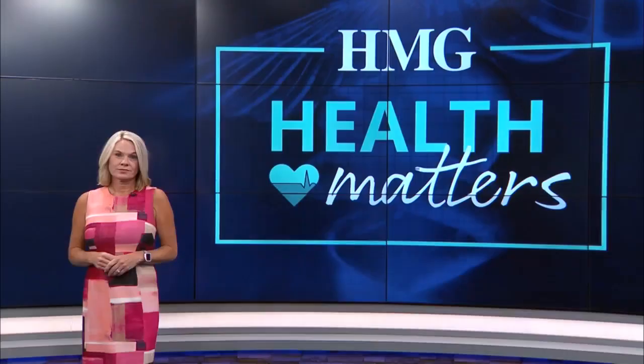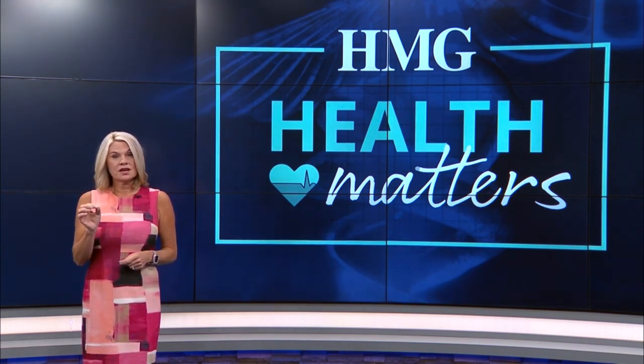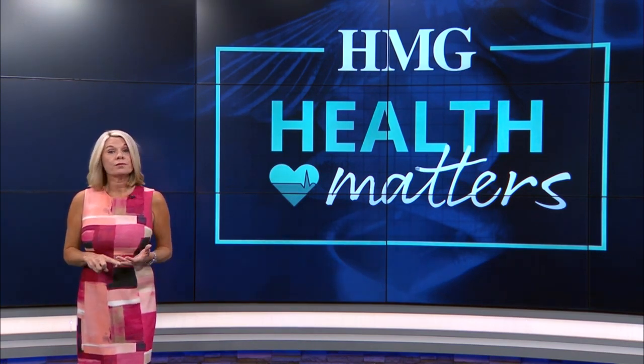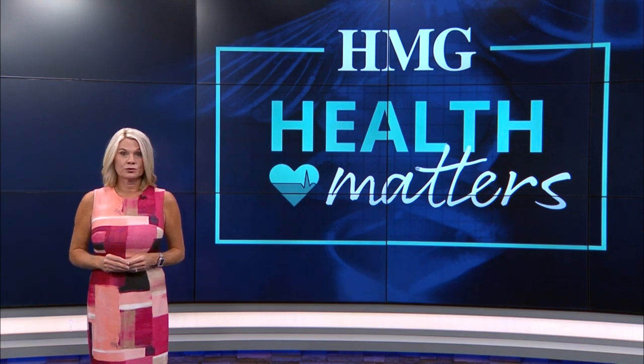Certainly anything that has low cost, effectiveness, and low side effects — that's got to be good for patients. Dr. Moyer is with HMG Primary Care at Johnson City, where there are also other specialists that work together on a multifaceted approach to treatments, including physical therapy and orthopedic care, all under one roof. For more information on osteopathic manipulative treatment, please visit HolstonMedicalGroup.com.